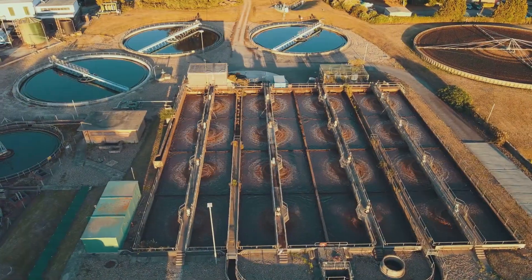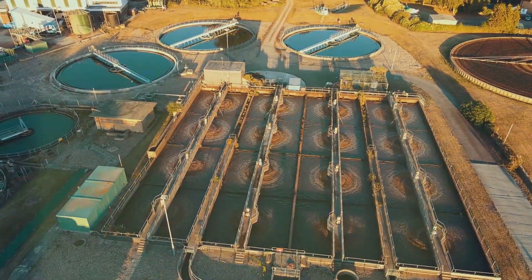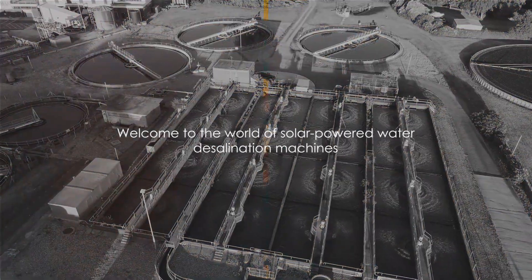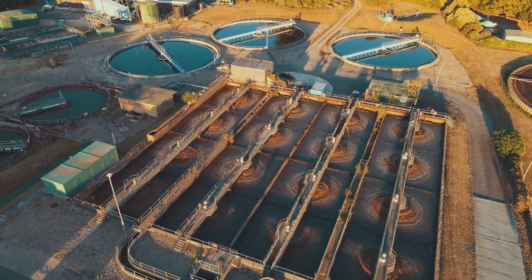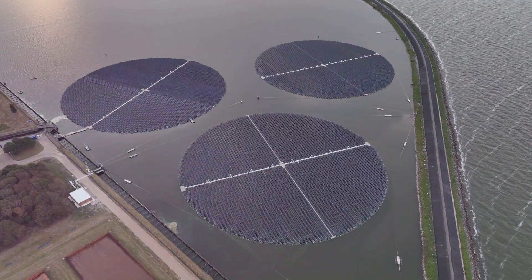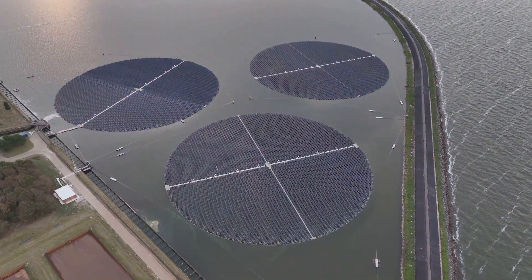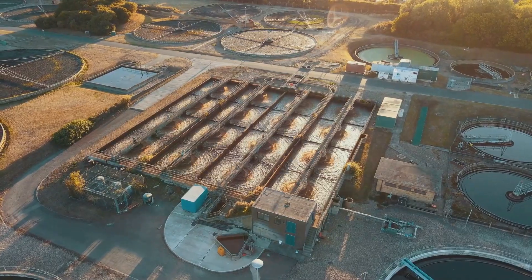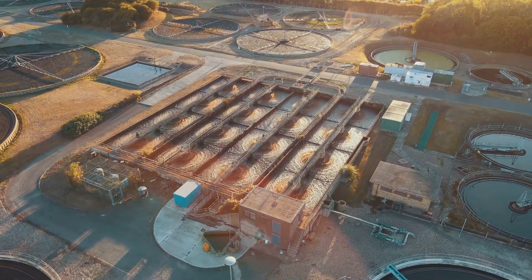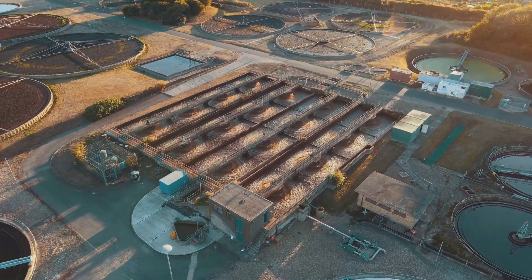Imagine a community with limited access to clean water. Now imagine a machine that uses the power of the sun to solve this problem. Welcome to the world of solar-powered water desalination machines, an innovation that's transforming lives in communities where clean water is a luxury, not a given. This isn't a scene from a science fiction movie, but a reality in many remote corners of our world today. Harnessing the free and abundant energy of the sun, these machines work by converting salty or impure water into fresh potable water.